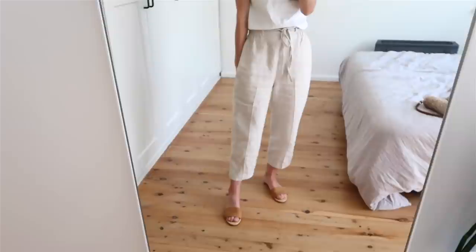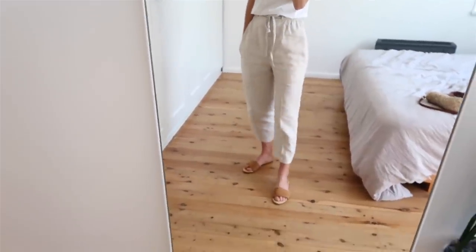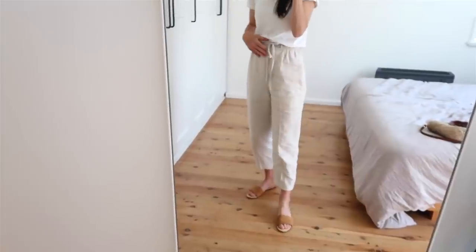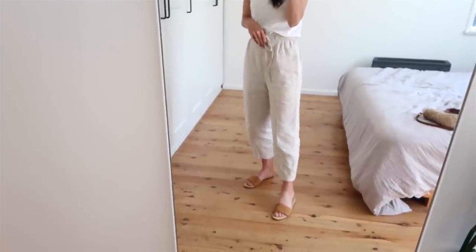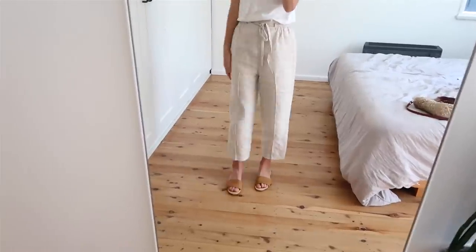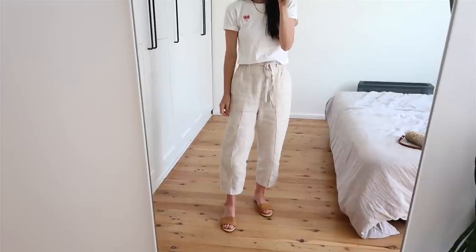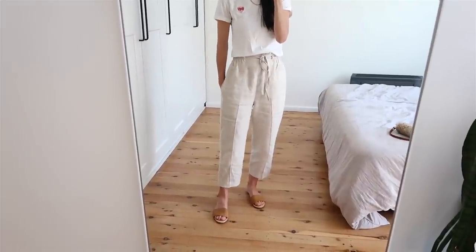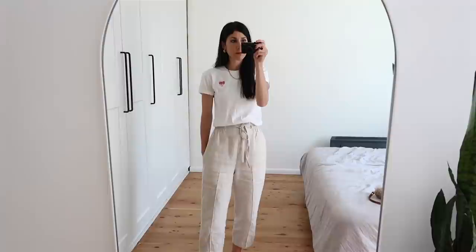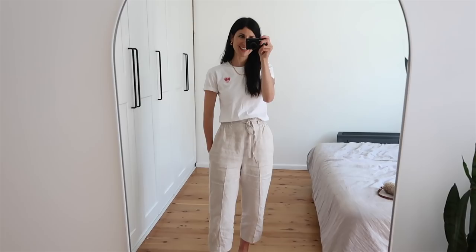The trousers I'm wearing are also from a New Zealand designer — these are Karen Walker. You'll have heard me talk about her a million times and probably seen these trousers before. They're really nice linen trousers. I got these taken up at the tailor because they were way too long for me and now they're just the perfect length. I adore them. I'd love to get them in black as well, but I've got a very similar pair from Assembly Label so it would just be a double up.